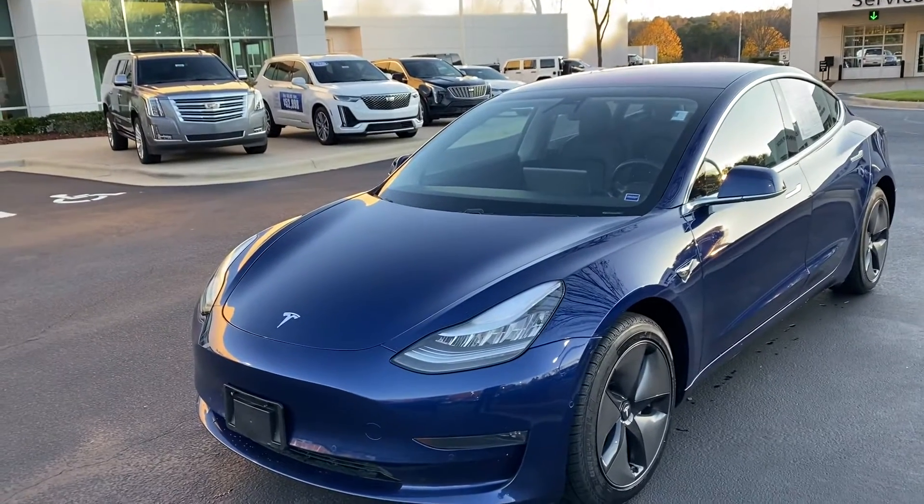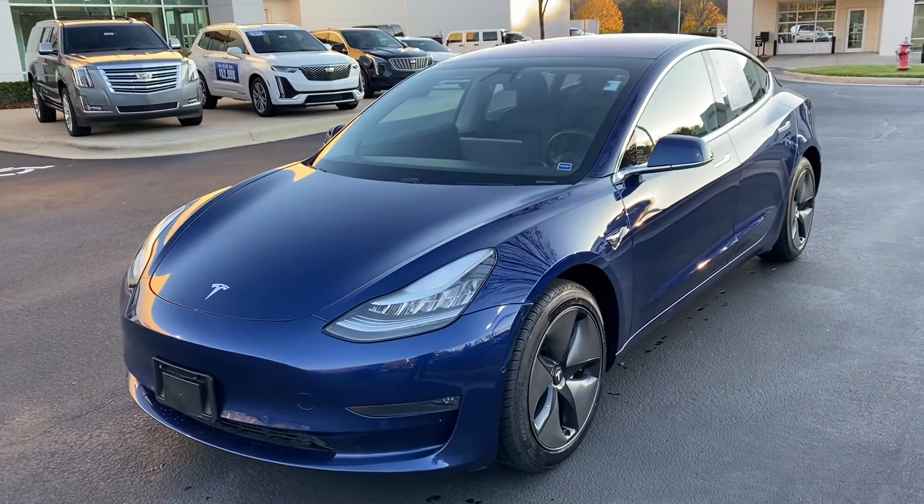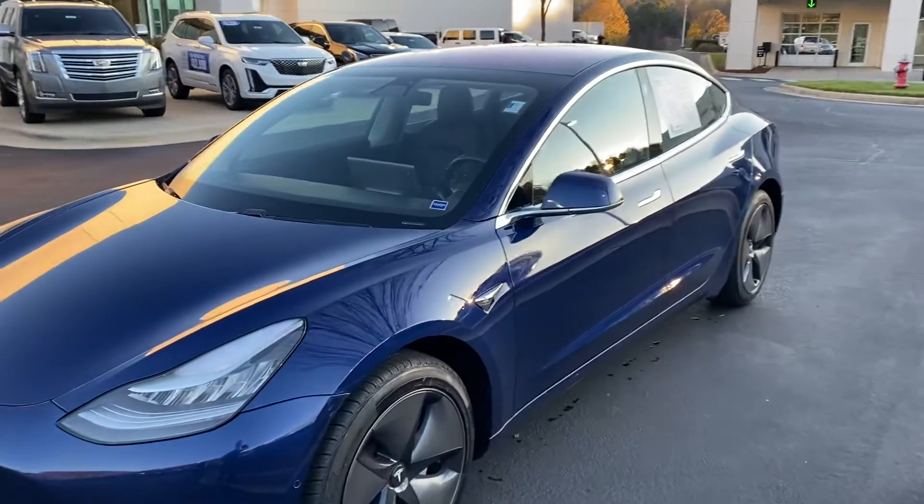Thank you for your interest in this Tesla Model 3 2018 here at Hendrick Buick GMC Cadillac in Cary, North Carolina. Just wanted to get you a quick walk-around video.